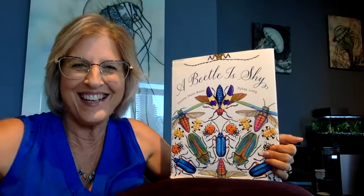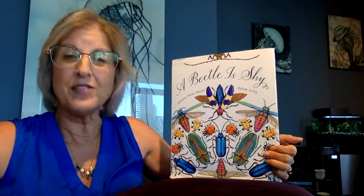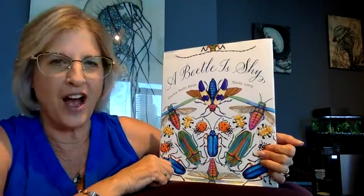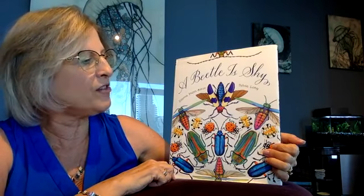Hi everybody! This is Sandy from Words Alive and welcome to Story Station. Today we're going to be reading a non-fiction story. That means it's real — a real true story. This is called A Beetle is Shy from Diana Hutz Aston and Sylvia Long.